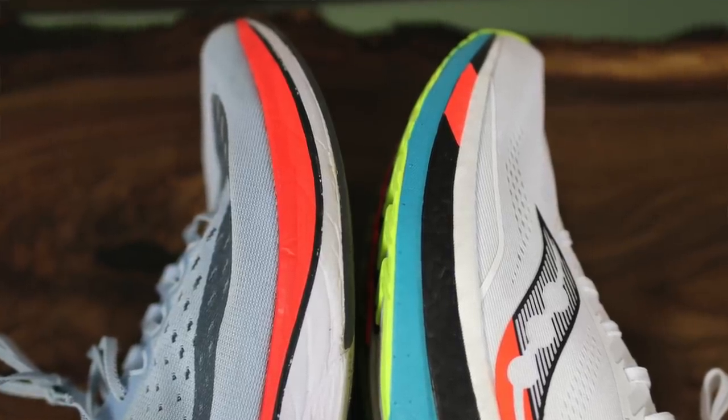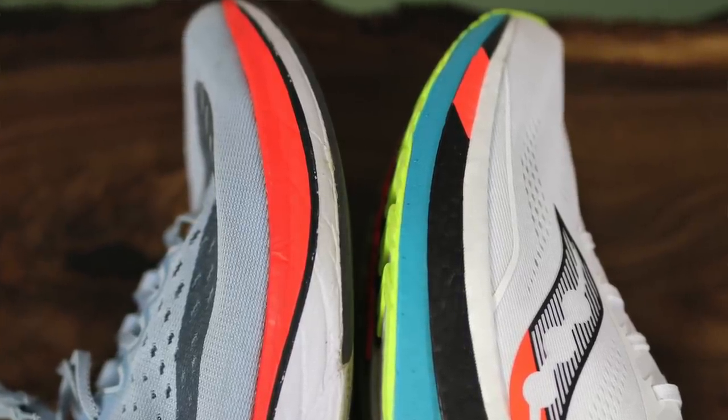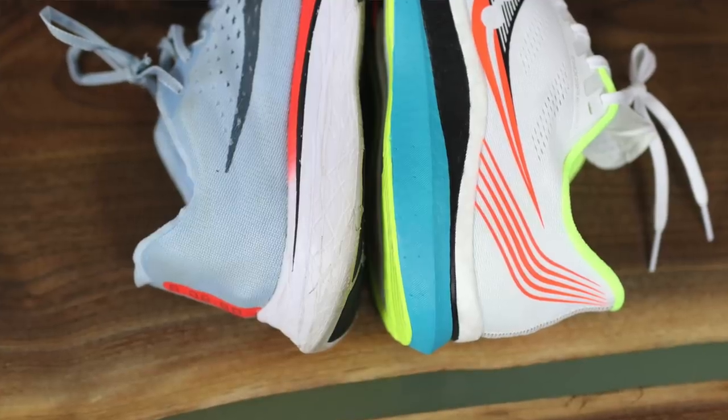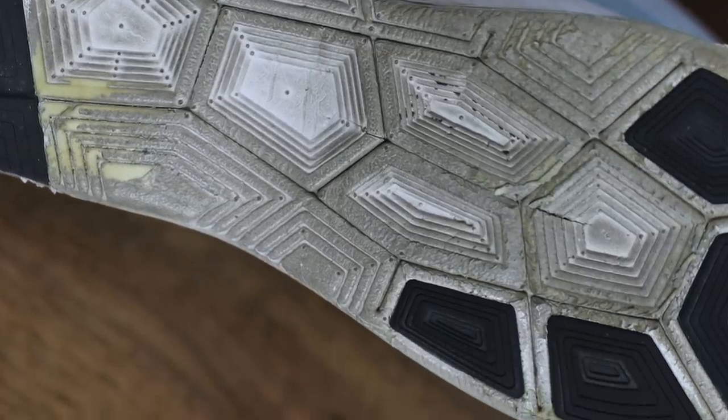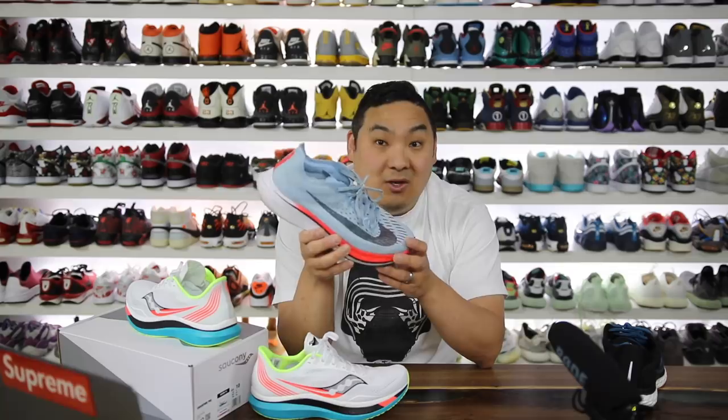This shoe features a carbon fiber plate, which means you can't really bend it backwards — similar to the rival over here, the Vaporfly 4%, which has a carbon fiber plate in it as well. These are both comparable shoes, and since I did a review on the Vaporfly a long time ago, as one of the first carbon fiber infused running shoes, they really do propel you forward. I can see why they were in question for the Olympics.